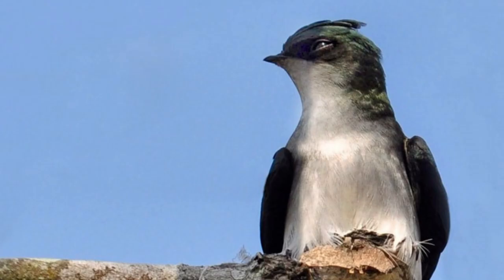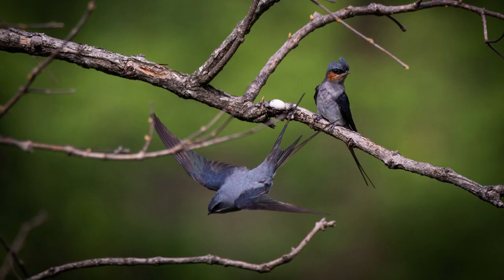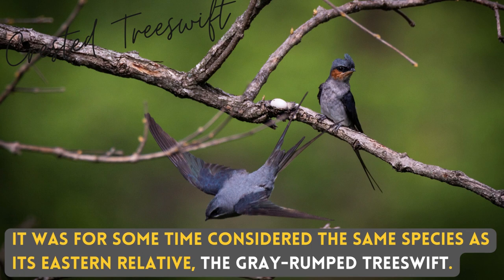The Crested Tree Swift is a species of Tree Swift. It was for some time considered the same species as its Eastern relative, the Grey Rump Tree Swift.